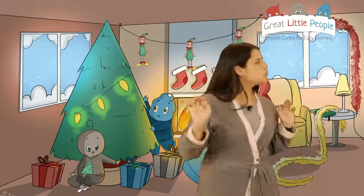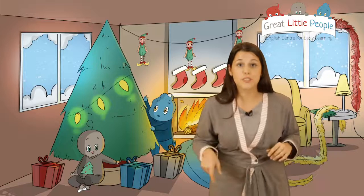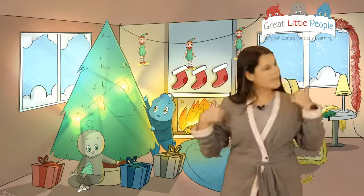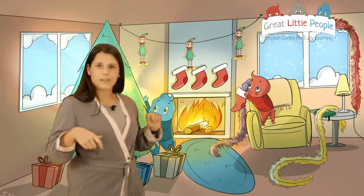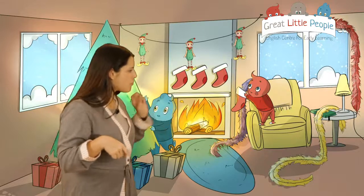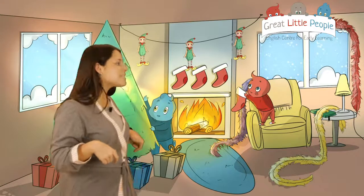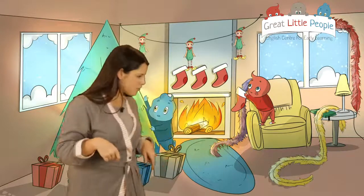Can you see the lights on the Christmas tree? One, two, and three lights on the Christmas tree - very good! I love it guys. What's in here? Can you see the stocking? We have three stockings - one stocking here. I want my presents in the stocking: one, two, and three!